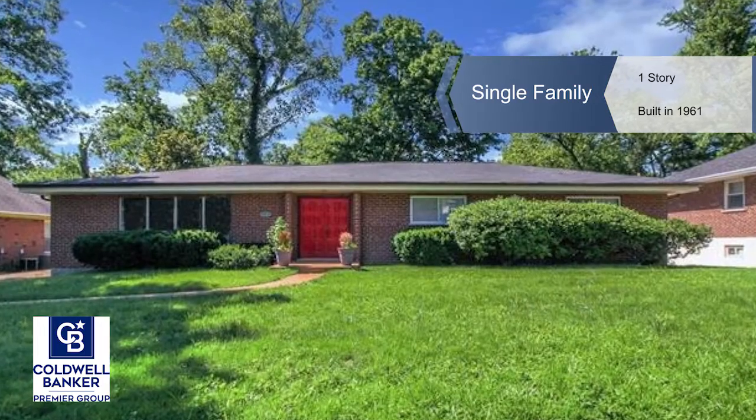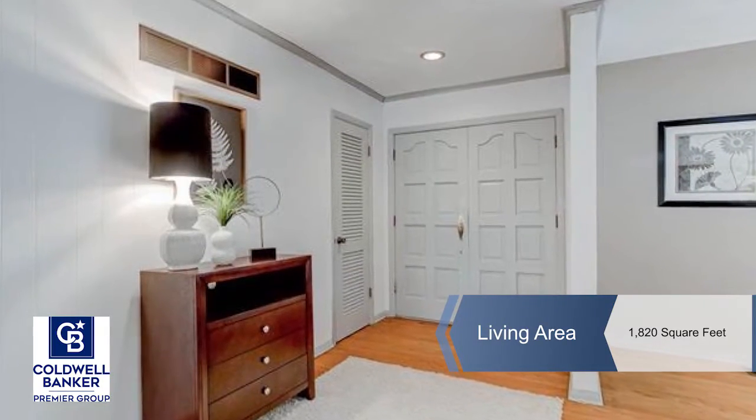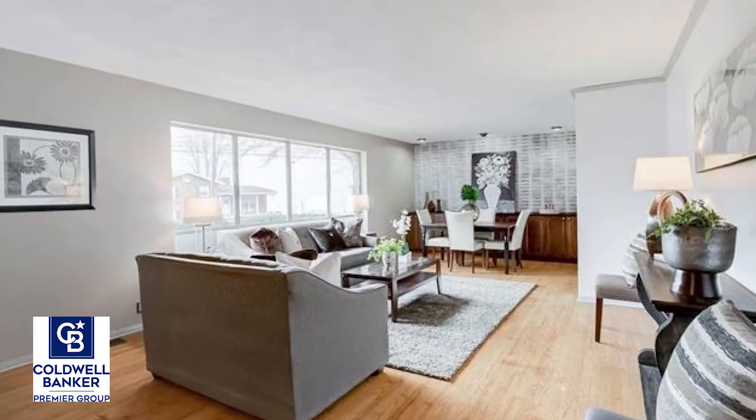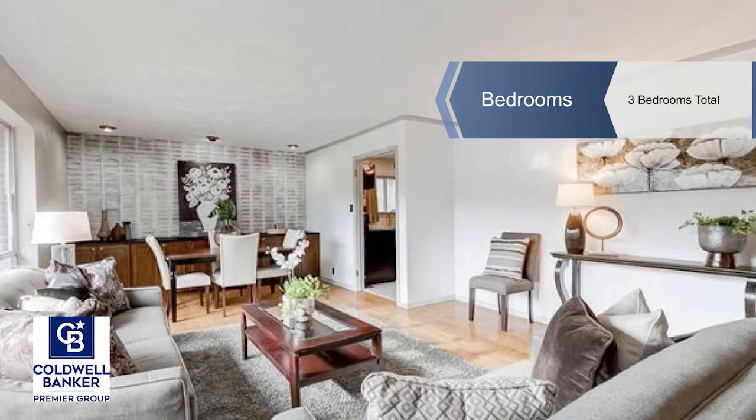You'll fall in love with this spectacular ranch on a quiet street in Richmond Heights. A bright and open floor plan offers three spacious bedrooms and two baths and over 1,800 square feet of living space on the main level.